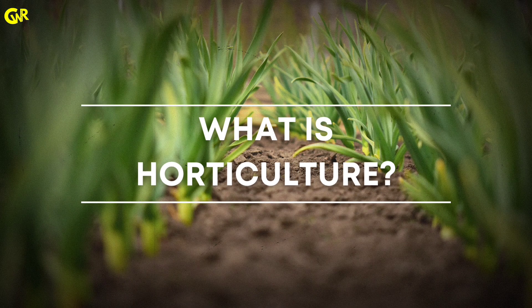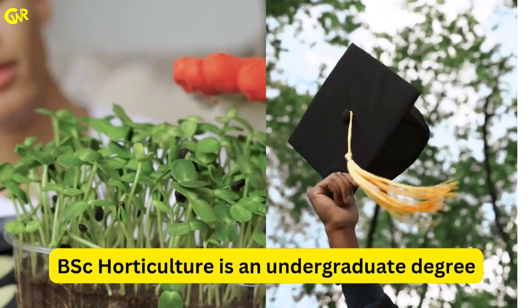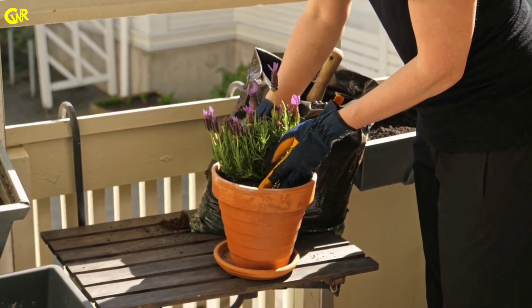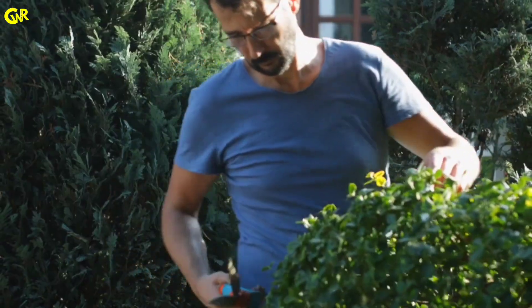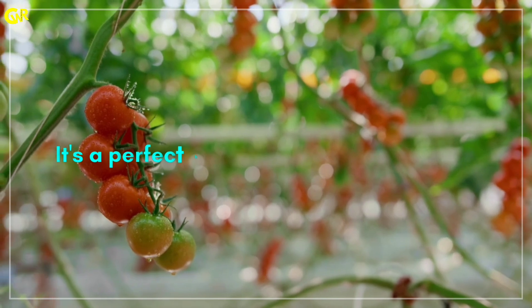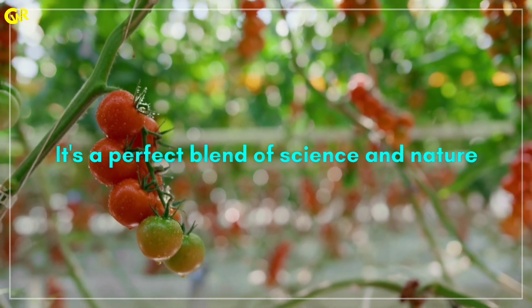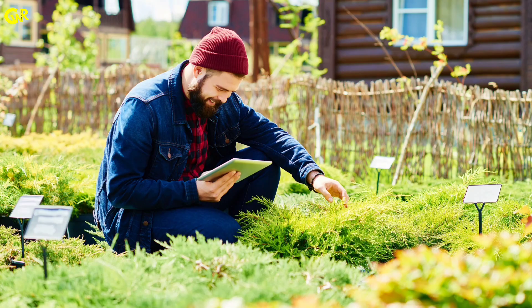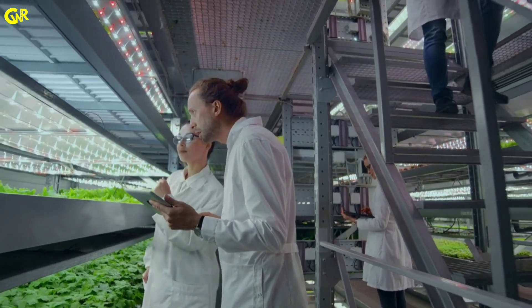What is Horticulture? B.S.C. Horticulture is an undergraduate degree that focuses on the study of plants, crops and garden management. It's a perfect blend of science and nature, combining biology, chemistry and environmental science with hands-on practical knowledge.